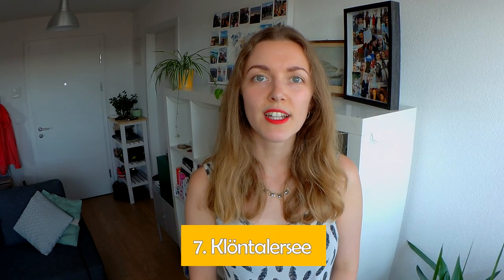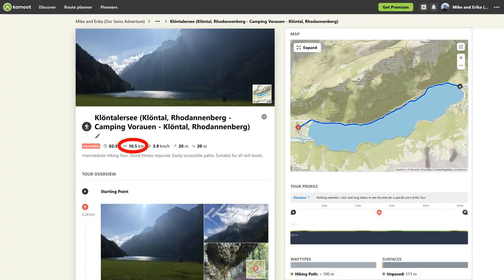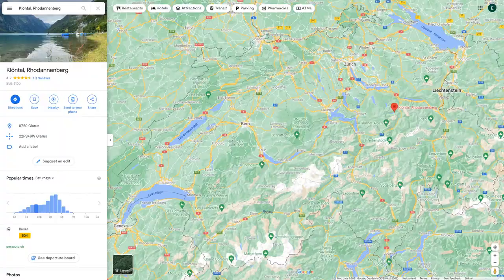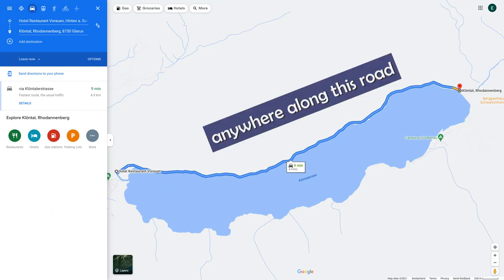Hike number seven is by Klöntalersee, which is a lake in the canton of Glarus. The walk is 10.5 kilometers and 2 hours 39 minutes of moving time, with 20 meters of ascent and 20 meters of descent. It's a really easy walk by the lake with a view of incredibly steep mountains on the opposite side. To get to the lake, you can take a bus to the Klöntal Rhodannenberg stop or drive there, parking at the end of the lake by the bus stop or in one of the roadside spots along the lake.